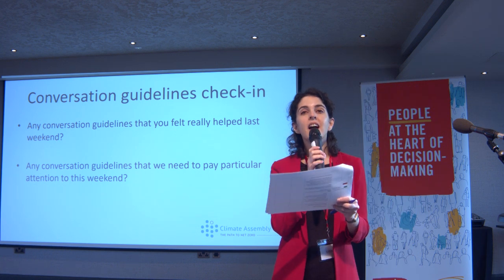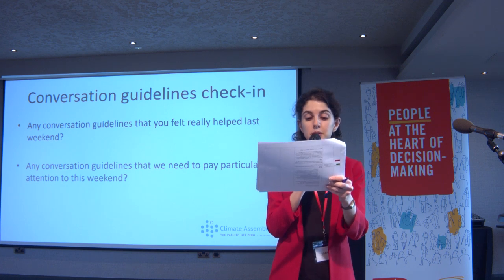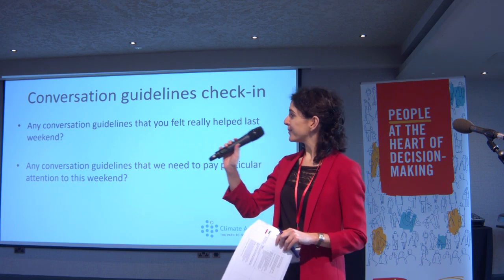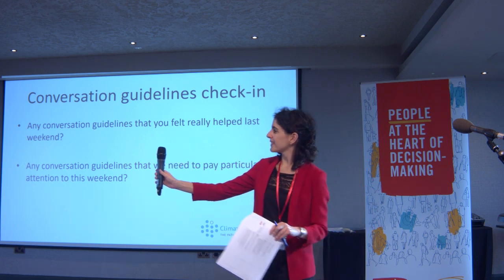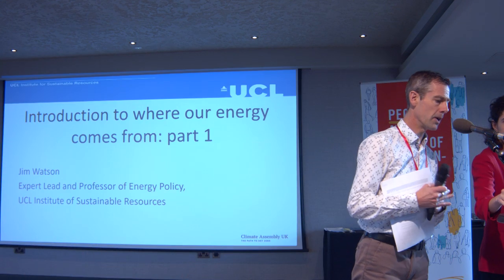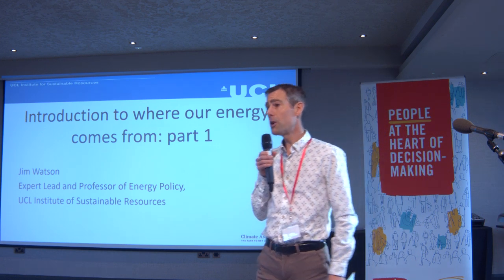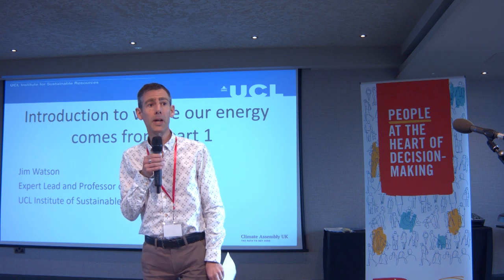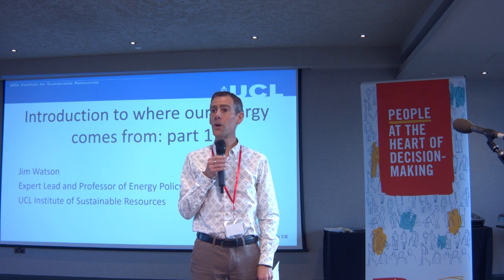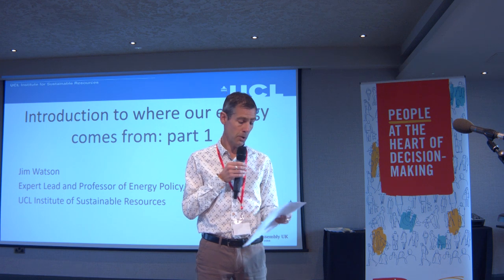Our first speaker is Professor Jim Watson from University College London. He's one of the expert leads for this climate assembly. Good morning everybody, it's really great to be here. I missed the first weekend but I'm going to join you this weekend and for all the rest of them. Some of you are going to be hearing quite a lot from me over the next couple of days because I'm looking after the How We Travel session as well.